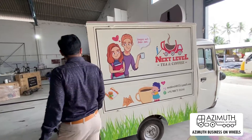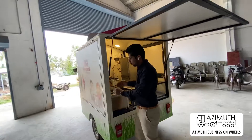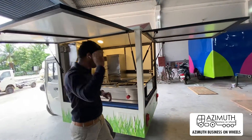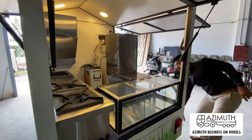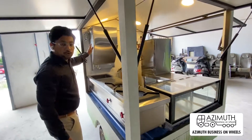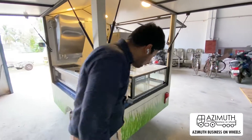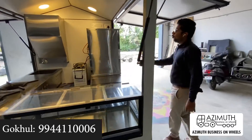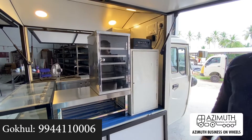It has 3 sides, 1 wall-mounted work tank, 2 burners with 1 worktop, 3 glass counters for your cookies, 1 showcase for the hot snacks with worktop, 1 cylinder cabin, inverter and battery.